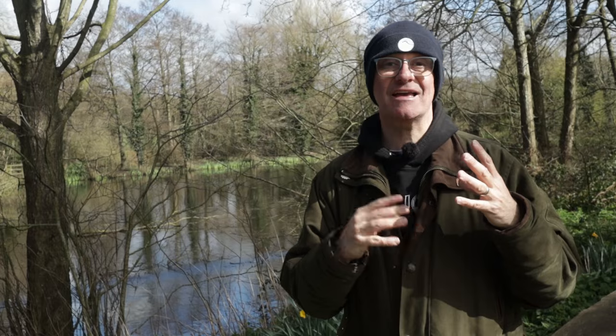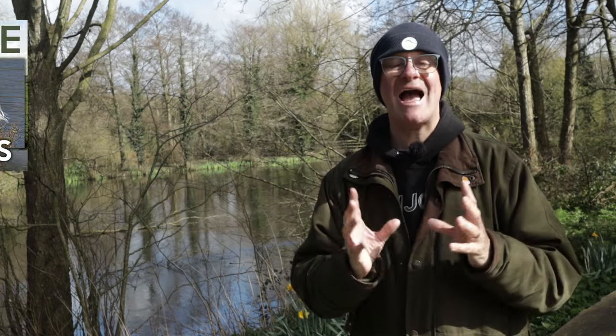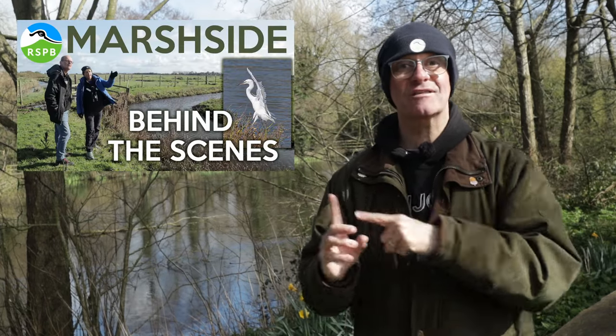If you are interested in finding out more about how an RSPB site is managed then check out my video that I filmed at RSPB Marshside when I got a tour behind the scenes, which was really interesting. I'll put a link just up here and down below in the description.